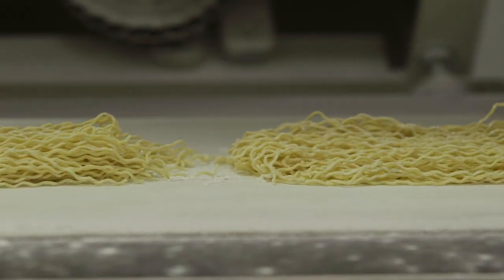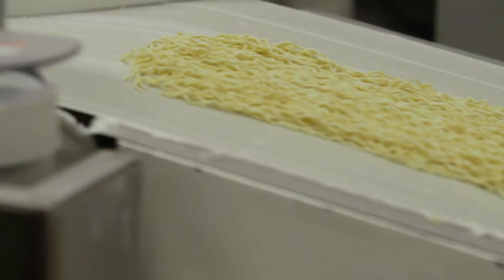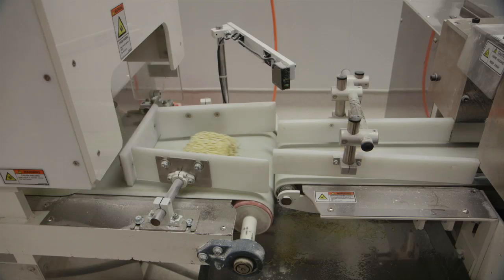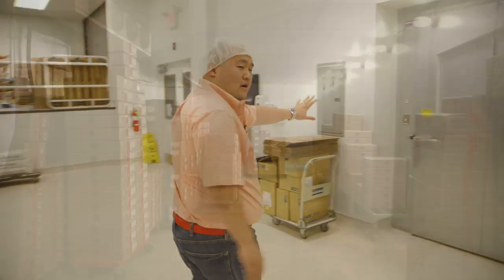It's very automated, but it's also very hands-on. There's so much care that goes into the noodles — how we cut it, how we package it, how we age it. They sit here for around two hours, then it goes into our chill box.